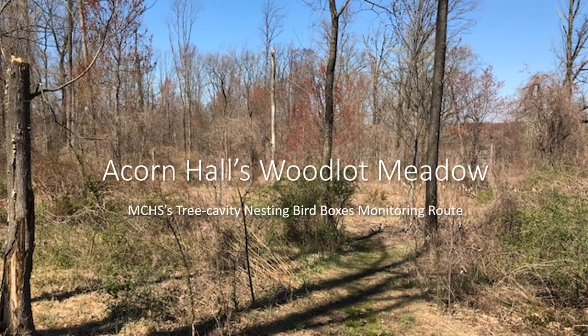Acorn Hall's Woodlot Meadow: Morris County Historical Society's Tree Cavity Nesting Bird Boxes Monitoring Route. Morris County Historical Society's headquarters, Acorn Hall, is located on six and a half acres in Morristown, New Jersey.